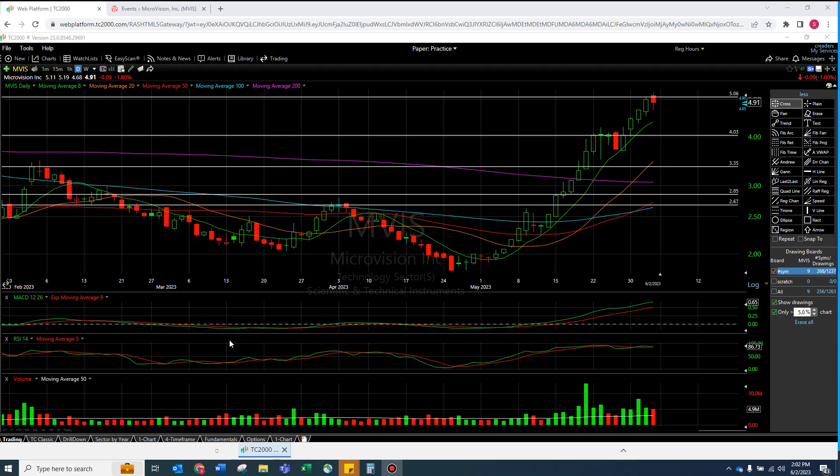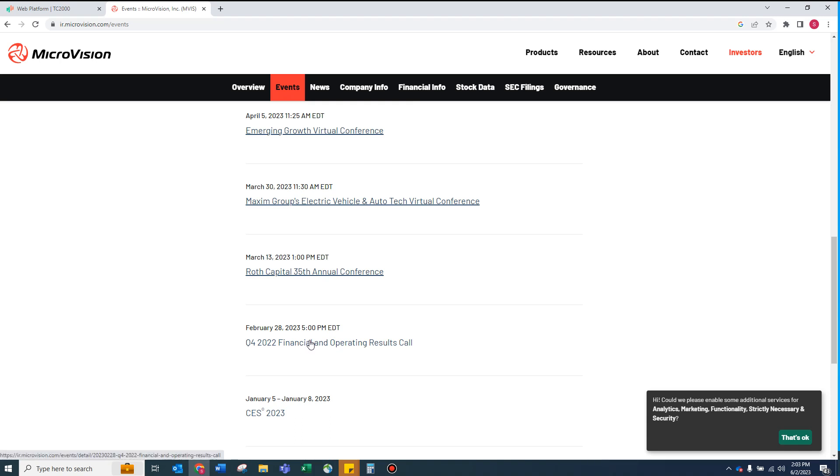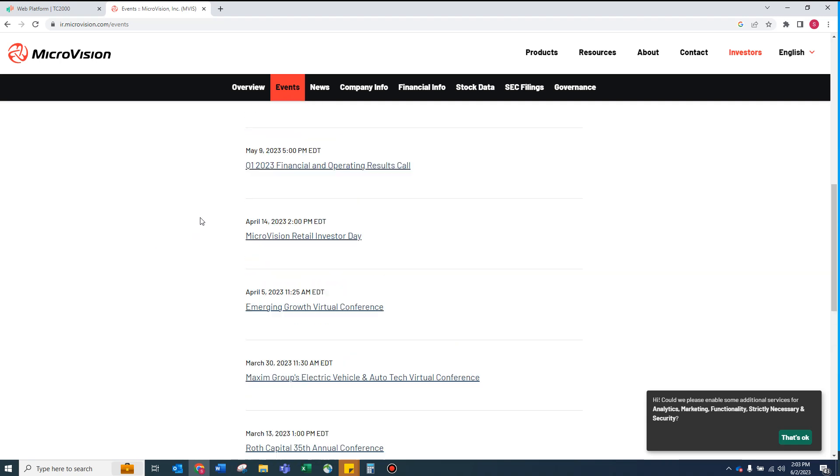Before getting into the chart, I normally don't do deep fundamental analysis. But I've been really impressed by what comments have said — the chart alone speaks for itself. I put a couple hours into it. Everything I'm about to do, you can do yourself. I went to the MVIS IR page — I just typed in 'MVIS IR page' — came to events, and I'm going back to the Q4 earnings call.